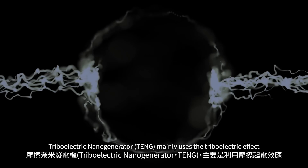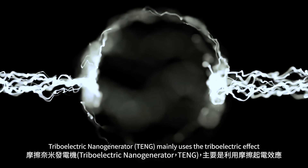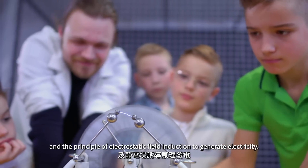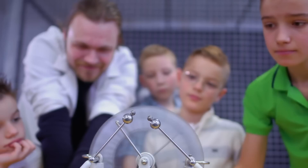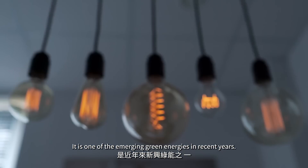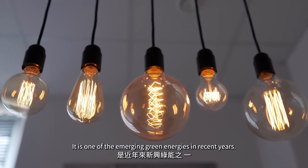Triboelectric Nanogenerator (TENG) mainly uses the triboelectric effect and the principle of electrostatic field induction to generate electricity. It can generate electricity by friction or contact separation of two materials. It is one of the emerging green energies in recent years.